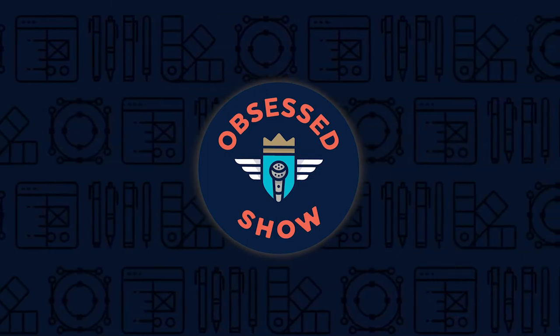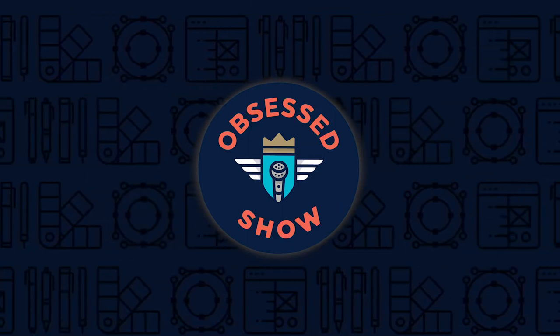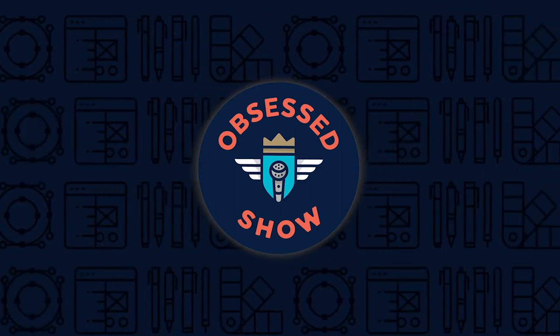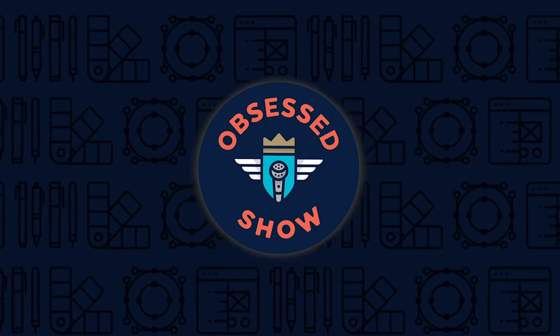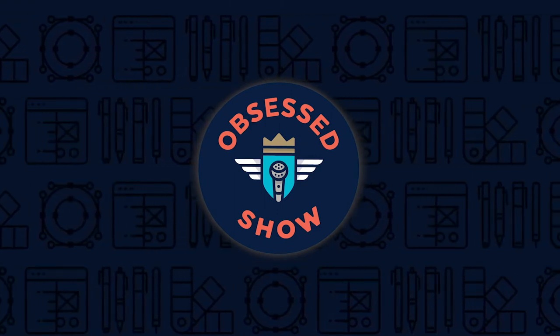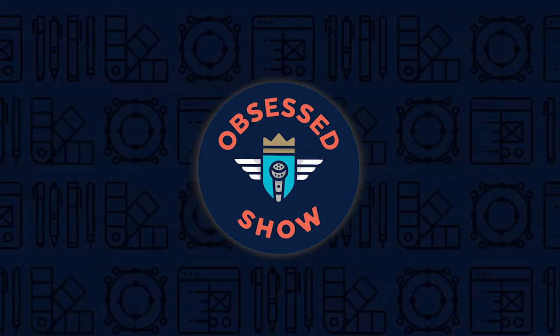Like any good podcast sponsor, Yellow Images has come through with a great offer. If you sign up today, they have a limited number of discounts just for our listeners. Head over to yellowimages.com and be sure to enter promo code 'obsessed' at checkout. That's yellowimages.com — use promo code 'obsessed' at checkout. Show them some love. I think you're going to dig what they're up to. Now back to the show.